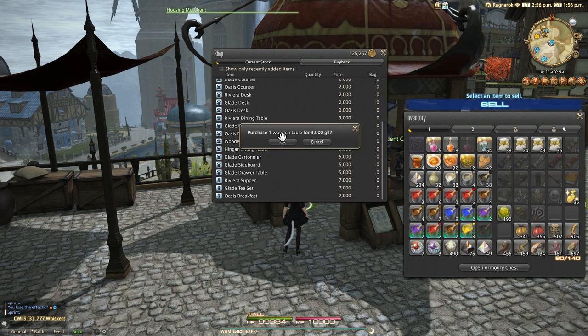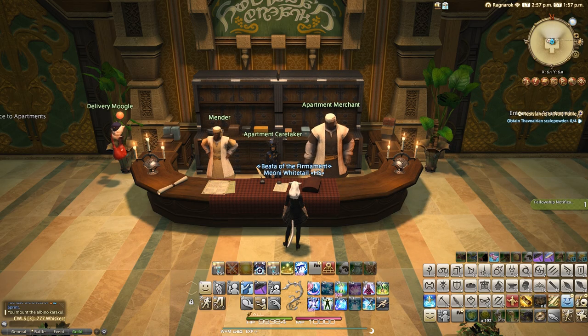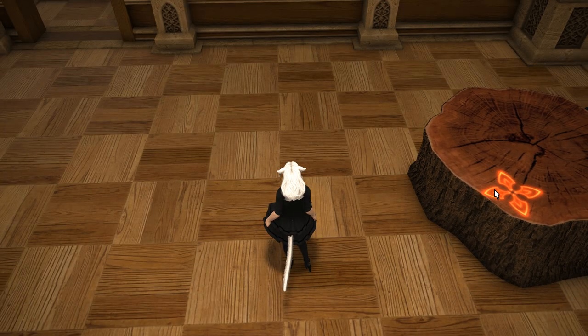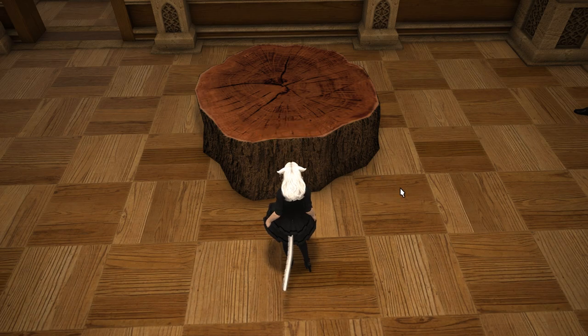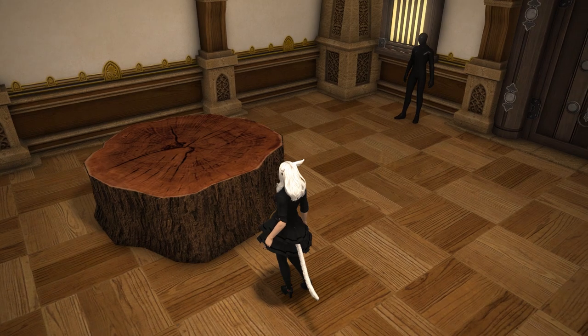You'll also find this available in the apartment merchant seller as well, over at the apartments in whichever housing zone you live. Costing you 3000 gil per table, this is an undyable item for your indoor space, and is designed to look like a tree stump.